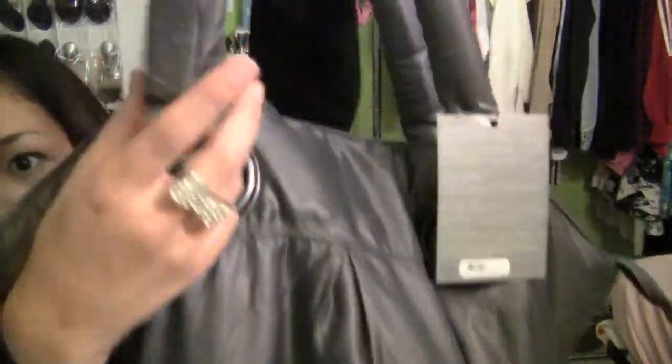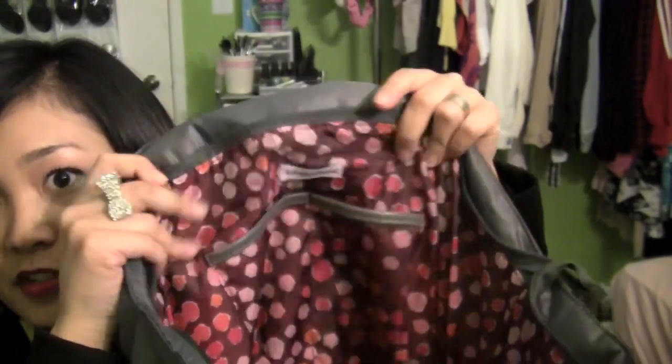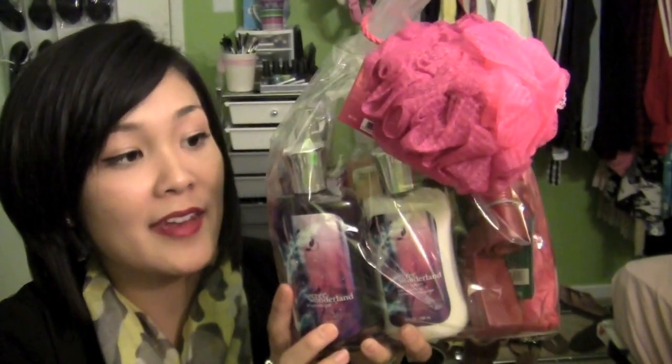For an extra $20 at Bath and Body Works, we got this huge tote bag full of goodies. The first goodie is a little hand sanitizer that clips onto your bag, and the inside interior is really cute and stylish. This is a $150 value — a really good deal — and these are all full-size products. I'm giving this to my mom.